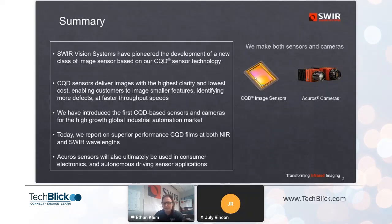This enables our customers to see smaller features, identify more defects, and essentially image parts at faster throughput speeds on production lines for inspection applications. We believe we are the first company in the world to have introduced to the commercial market colloidal quantum dot image sensors and cameras.